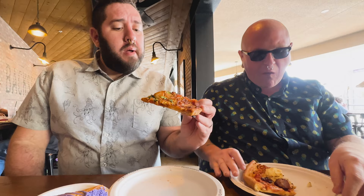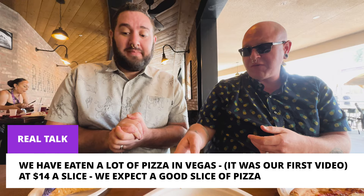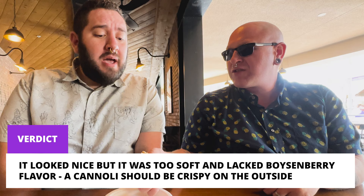The boysenberry pizza crust is better but still not good. We waited quite a bit for this, and at $14 for a slice that's ridiculous. Let's hope the cannoli is better. It's soft — the shell is stale and soft. You get mostly ricotta flavor, with only a tiny bit of boysenberry. I had high hopes for this.